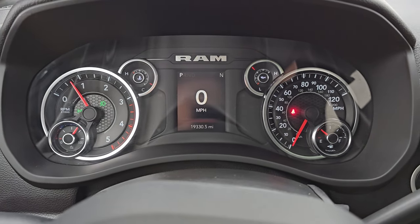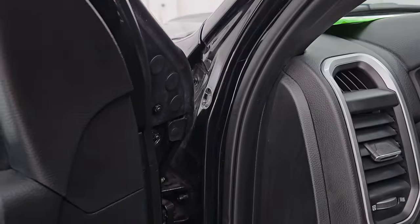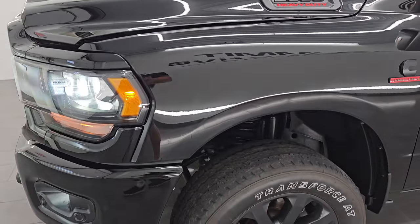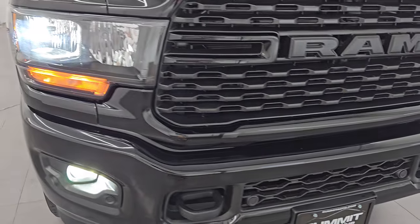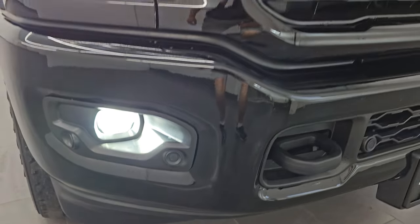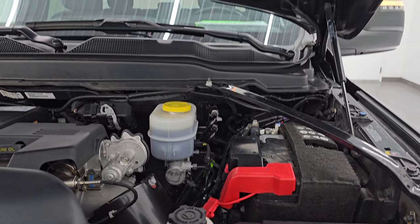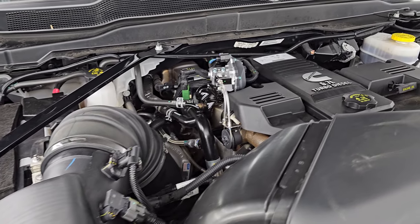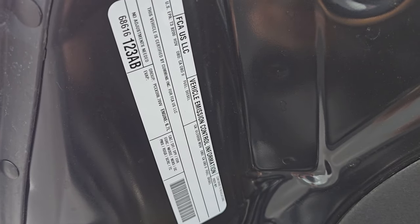Let's start it up — starts right up, no check engine lights or anything like that. Now you can see somebody has installed LED headlights and fog lights in this truck — they are very bright and all of them are working nicely. Under the hood we have the 6.7 liter Cummins diesel engine. Engine bay is very clean and runs very smooth. Once again this truck has been fully safety inspected by our service shop, has a fresh oil and filter change, all the fluids have been checked and topped off, and it is 100% ready to go. There is the emissions sticker.